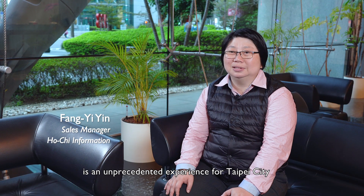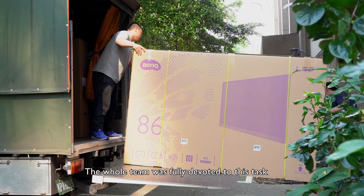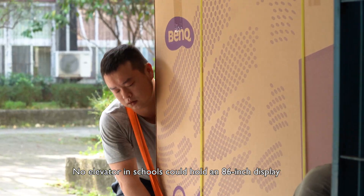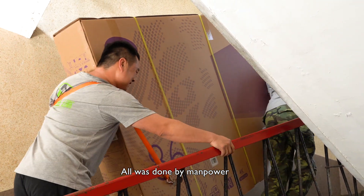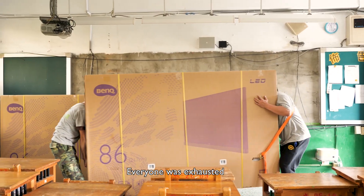Building this kind of smart classroom is an unprecedented experience for Taipei City. The whole team was fully devoted to this task. Starting from transportation, no elevator in the schools could hold an 86-inch display, so all was done by manpower. A display was even carried to the seventh floor. Everyone was exhausted.